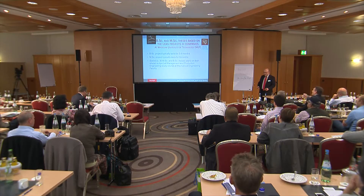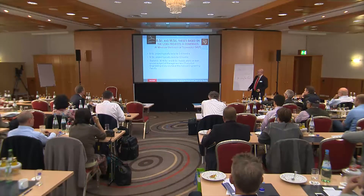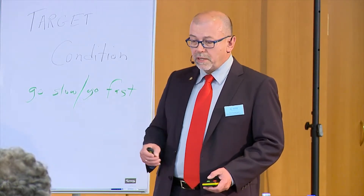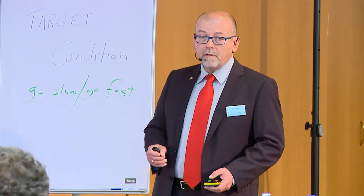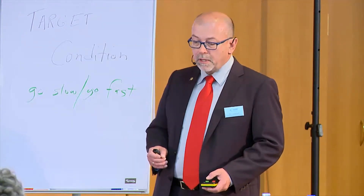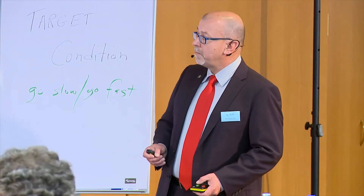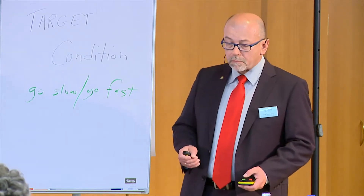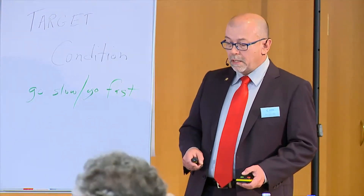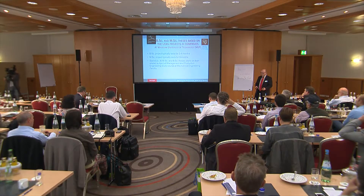A few words about the timing: a Bachelor of Science thesis is a project lasting three to four months; in the case of a Master of Science project, typically nine months. We have yearly 30 MSc students and 30 BSc students writing theses based on lean-related subjects in the study course of Management and Production Engineering.